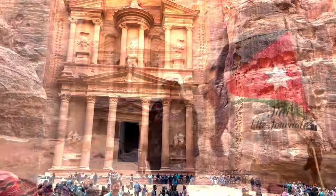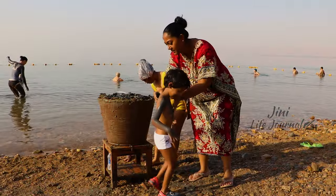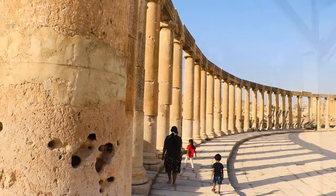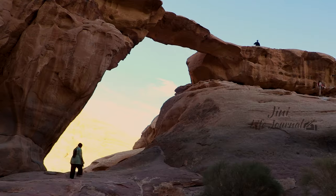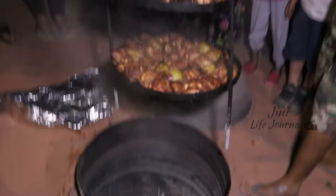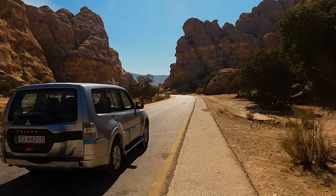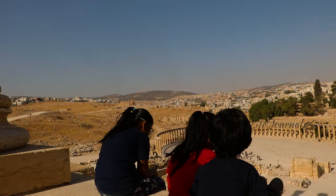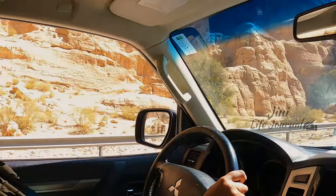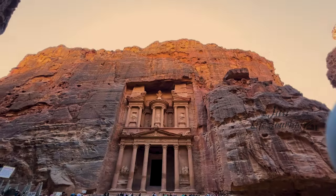The Hashemite Kingdom of Jordan is one of the most spectacular countries in the Middle East. It's famous for its archaeological sites, the beautiful landscapes, and the delicious cuisine. It's home to some of the most ancient cities and natural wonders in the world. There are plenty of fascinating things to learn and explore about Jordan.